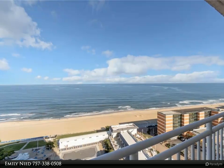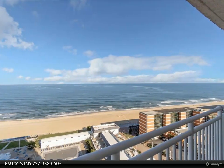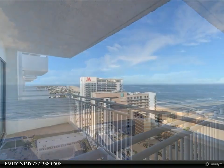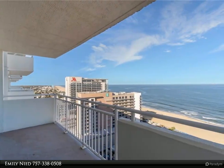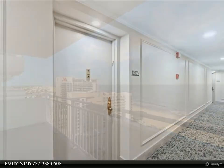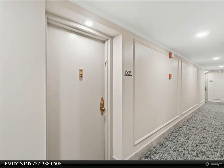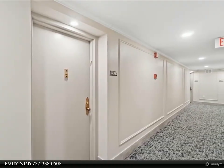This Berkshire Hathaway Home Services RW Town Realty property video is presented by Emily. Welcome to oceanfront living at its finest. This beautifully renovated two-bed, two-bath condo, located on the 18th floor of Luxury Oceans Condominium, offers unobstructed panoramic views of the ocean. The bright and airy layout features marble tile flooring throughout.